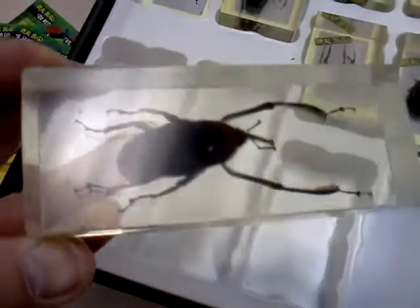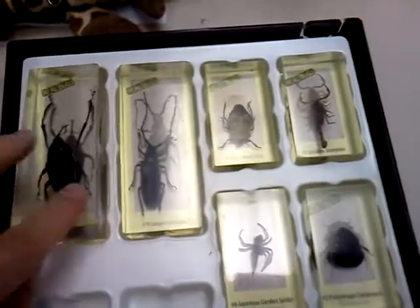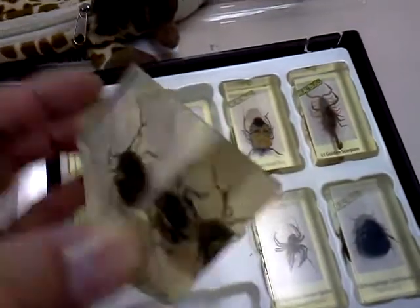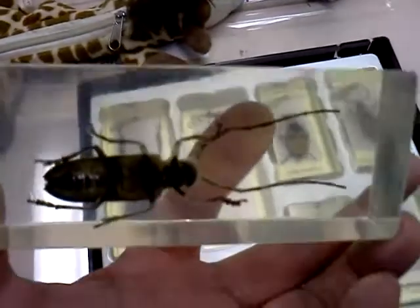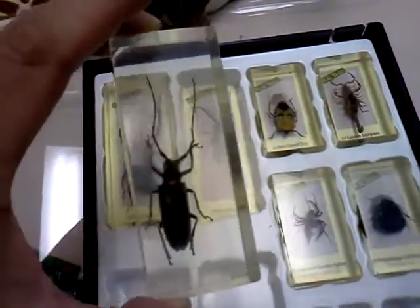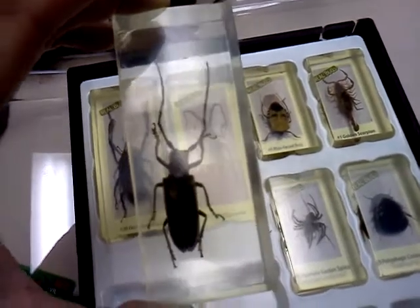Earlier in the year we started getting interested in bugs, so we rolled with that. The reason we became interested in bugs is because there were ants in our classroom, so we tried to study the behavior of the ants. We realized that if we put the school lunch bags in a hard-to-reach place and stopped having food out, the ants would stop coming — and it was true, they stopped coming.